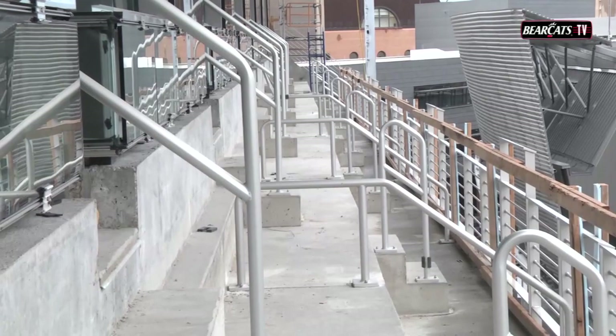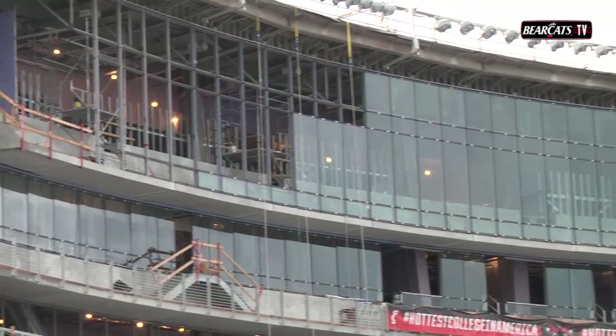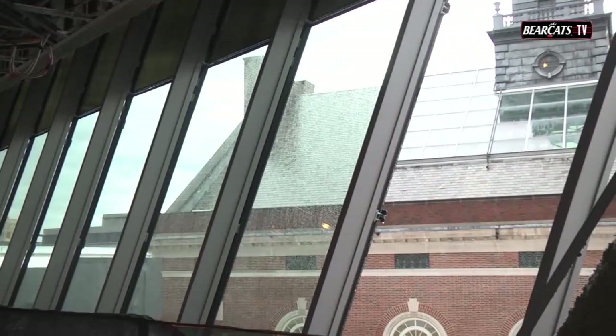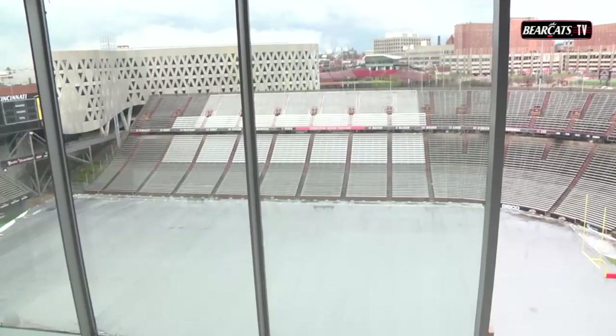The most noticeable thing about Nippert Stadium is the presence of glass on all levels. Glass is not complete but it's very much getting there, which helps enclose the structure. Glass installation has strong momentum now — in about two weeks we should be wrapping up the enclosure. Concurrent with that, there's a lot of drywall, ceiling framing, and finishes going on on the inside already. The exterior wall has made a lot of progress and a lot of the temporary walls have come down, so we'll be seeing a lot of natural light starting to come in.